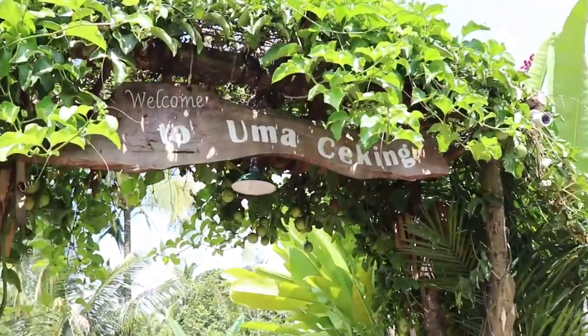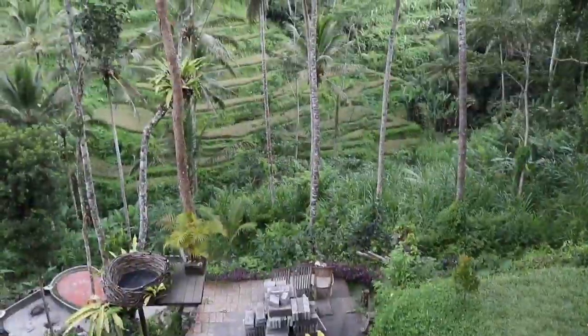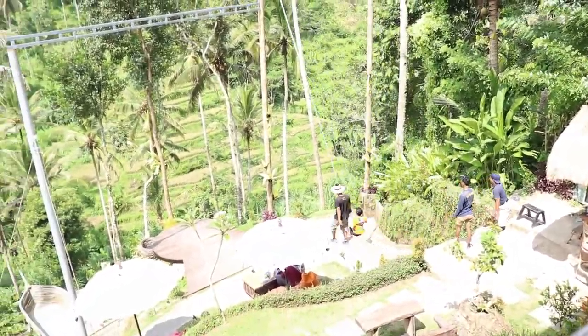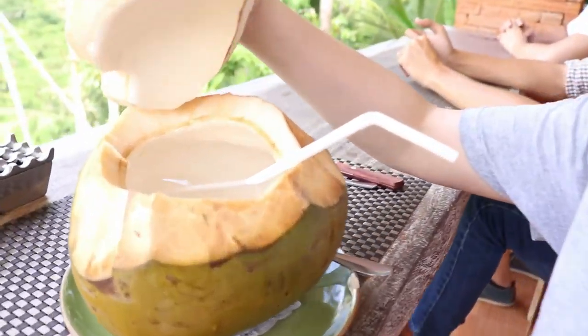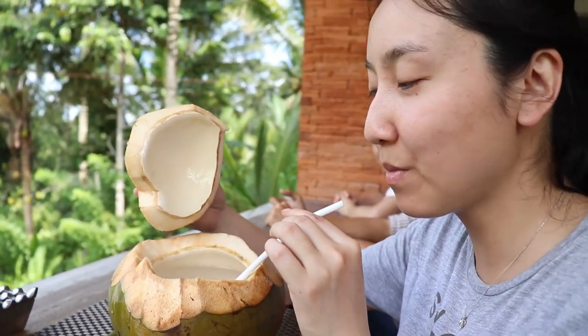Our guide Enrico has brought us to a restaurant. Wow, look at this place! There's a swing over the paddies — a little bit scary. I finally got my coconut — it's a giant coconut, and I can eat the coconut meat after. The coconuts here are really sweet.